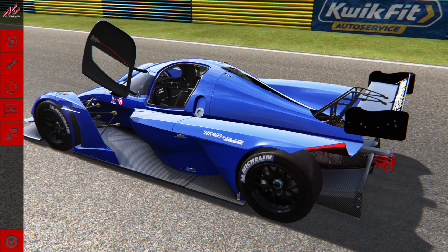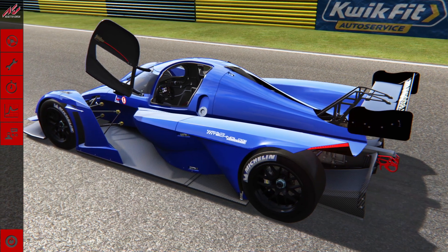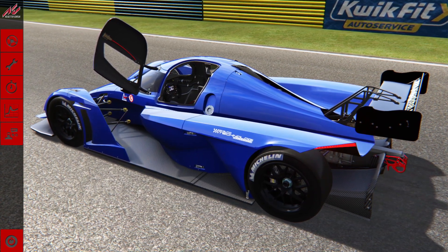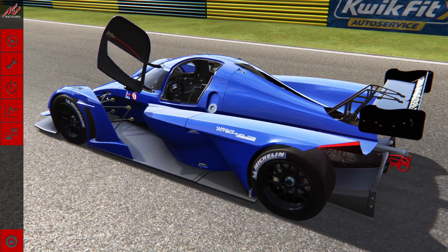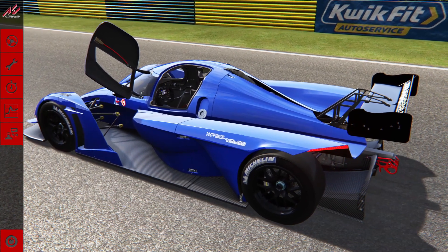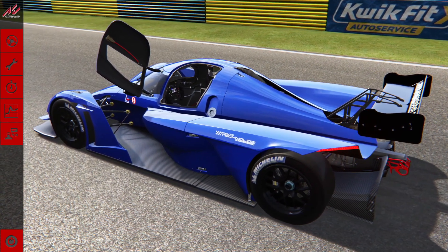The lap record by Sergio Perez is a 13.656. And then by a prototype, it's not really counted. So we are going to say this is a GT1, so we need to beat a 16.759.